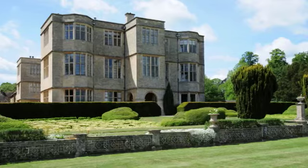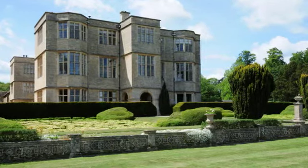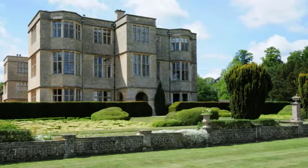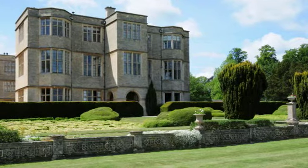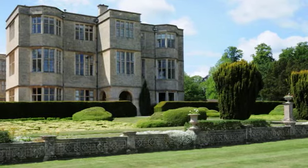An exceptionally stunning and beautifully presented three-bedroom stately lock-up-and-go apartment situated on the top floor in Gayhurst House, a magnificent Grade 1-listed Elizabethan mansion.